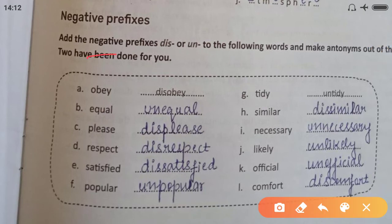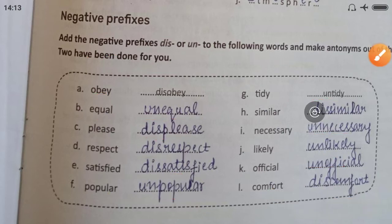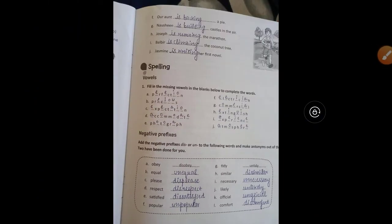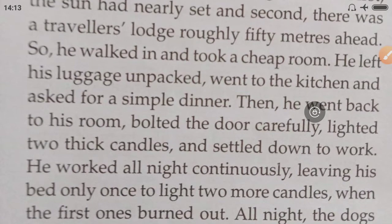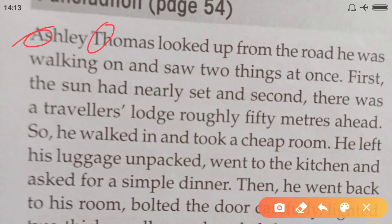Add the negative prefixes 'dis' or 'un' to the following words and make antonyms. Two have been done for you. Obey → disobey; equal → unequal; please → displease; respect → disrespect; satisfied → dissatisfied; popular → unpopular; tidy → untidy; similar → dissimilar; necessary → unnecessary; likely → unlikely; official → unofficial; comfort → discomfort.